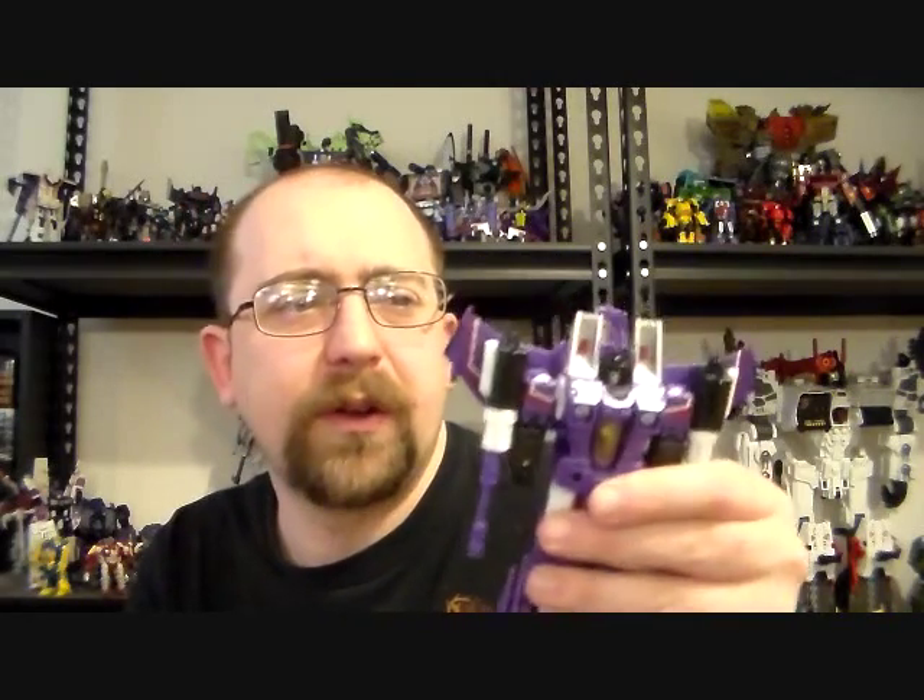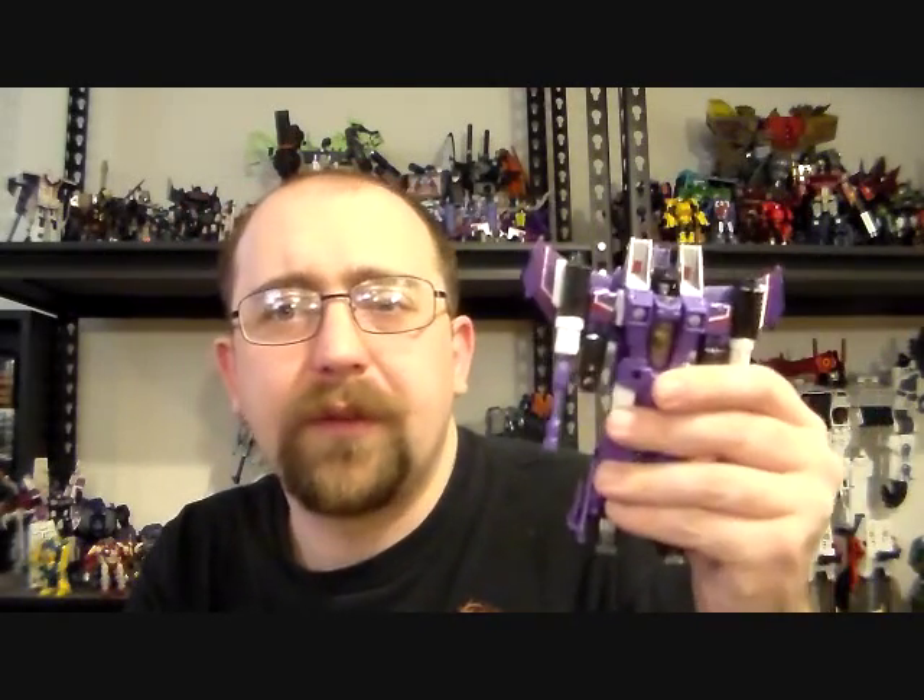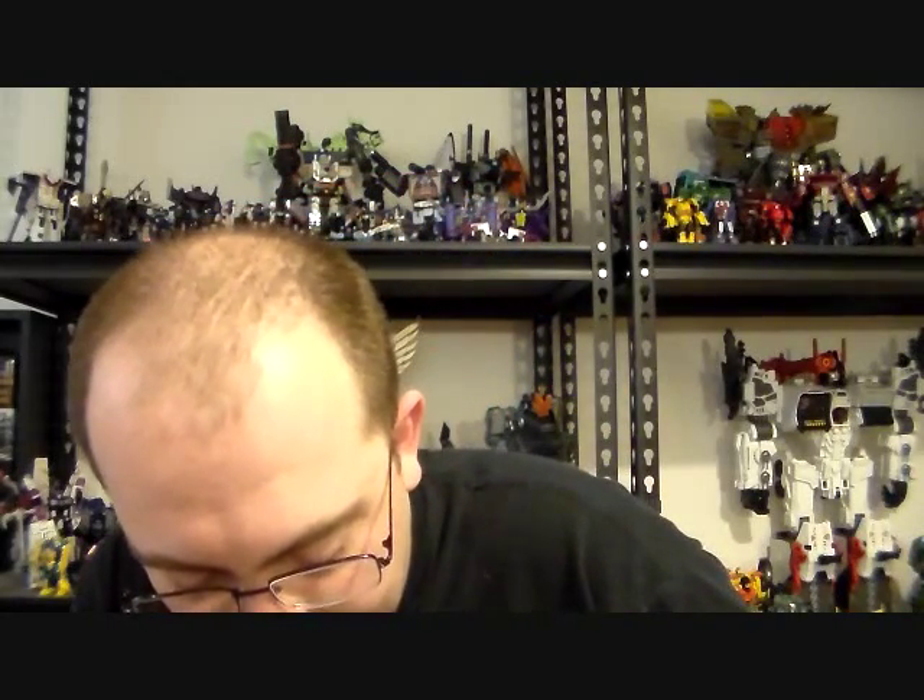These things are awesome. They're great troop builders — they're not like the Vehicons from Beast Machines or Prime, where you just have a bunch of the same thing. These are the same mold but they're all different colors and thus different characters. Even if they're minor characters, these guys are all distinct characters.